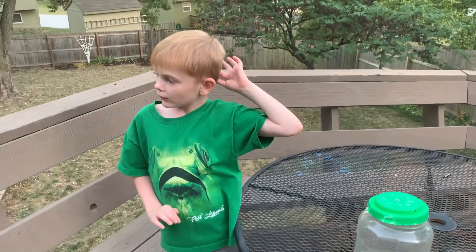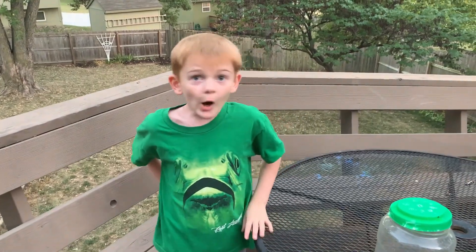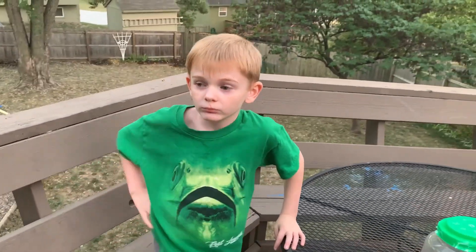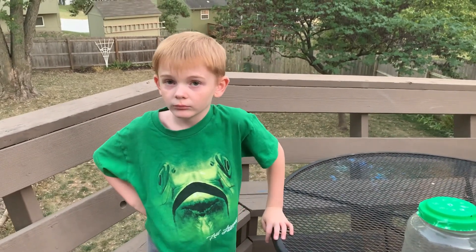So they're common in Missouri, and are you going to hold them? No. Why wouldn't you hold one? Because they're venomous, but they will bite you, right?